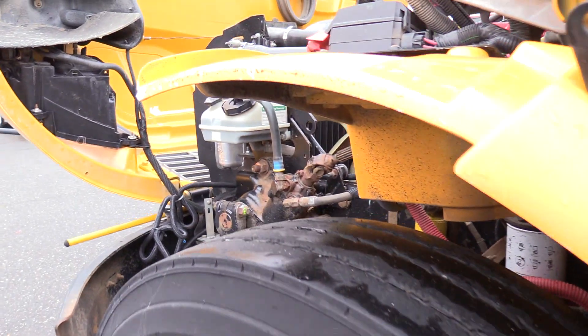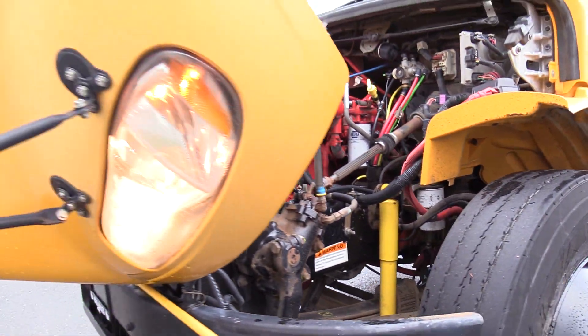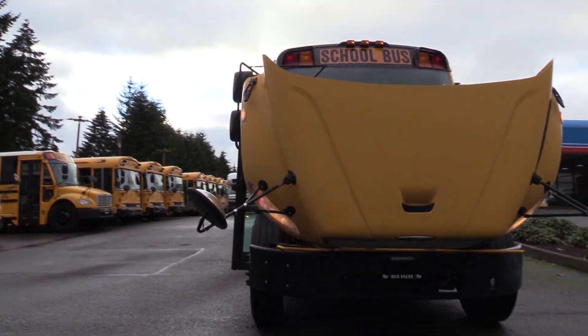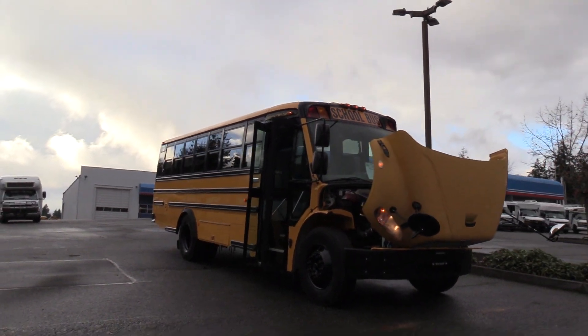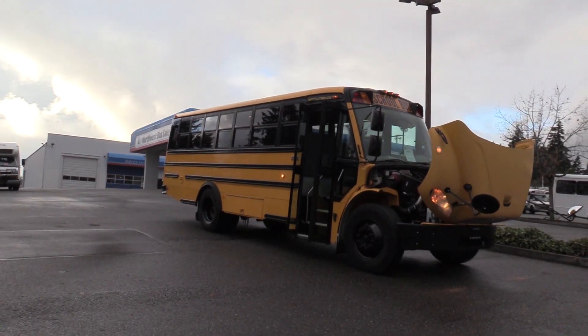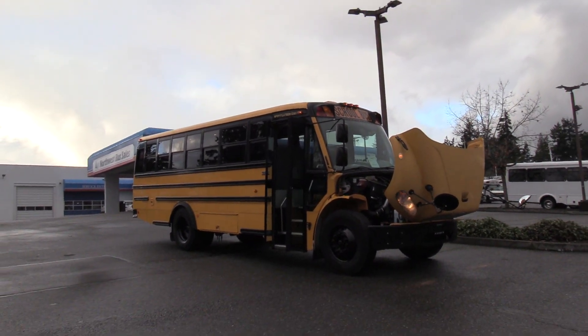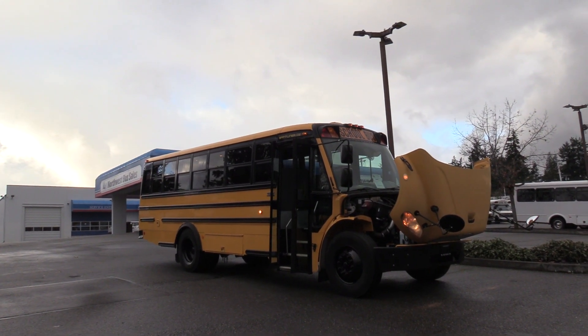Last but not least, we have your front driver's side corner. Thank you for watching this Northwest Bus Sales exclusive video tour. If you like this bus or any other buses on our lot, you can call us at 1-800-231-7099, visit us at nwbus.com, or email us at sales@nwbus.com. Thanks for watching.